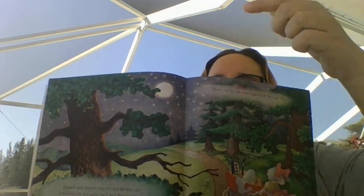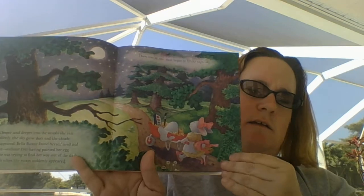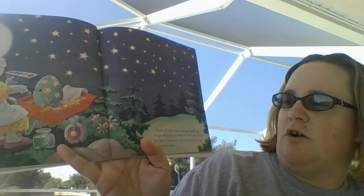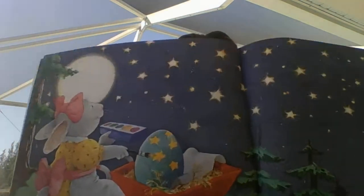Deeper and deeper into the woods she ran. Suddenly the sky grew dark and the clouds disappeared. Bella Bunny found herself tired and alone without ever having painted her Easter egg. She was trying to find her way out of the dark woods when the moon suddenly appeared. Then one by one, stars began to fill the night sky. Suddenly Bella knew what her Easter egg design would be. She took out her brush and by the light of the moon started painting on her egg with golden stars.